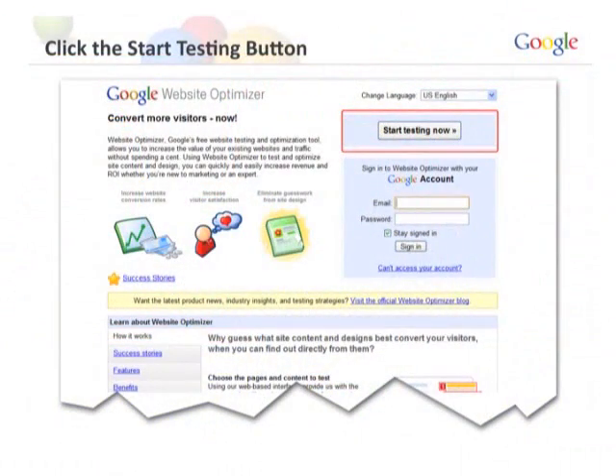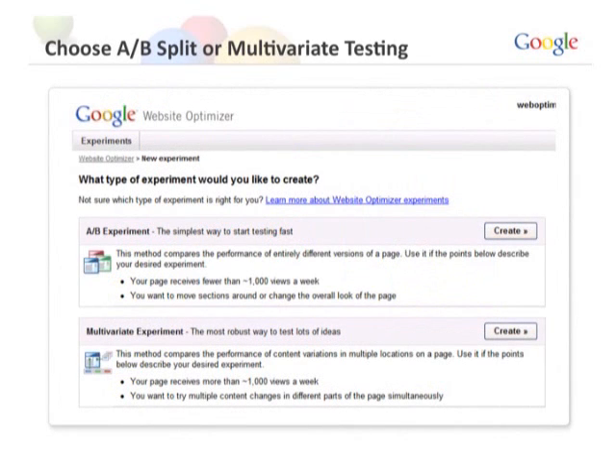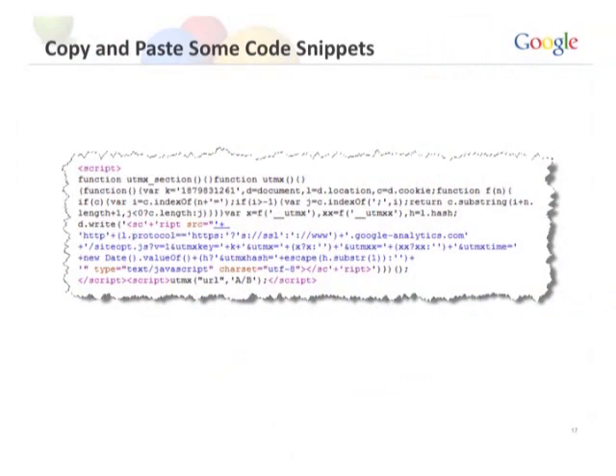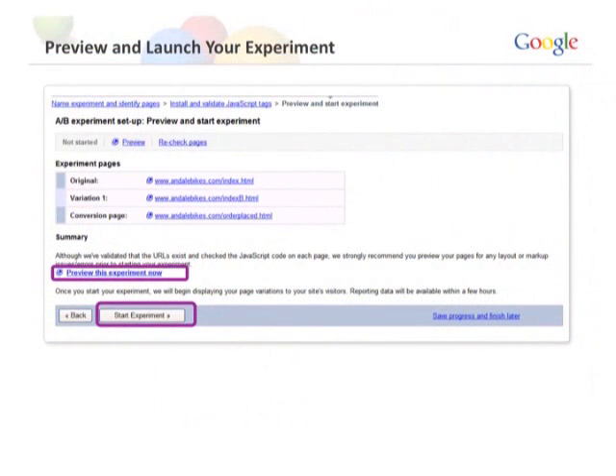Now that you have your page and your ideas, it's time to launch Website Optimizer at google.com/websiteoptimizer. It will ask you to choose between an A/B test and a multivariate test. If you're just starting out, do A/B tests — A/B basically lets you test one layout of a page versus another layout. It's the simplest form of testing. Website Optimizer will give you some code to place on your pages; it's really a copy-paste exercise just like Analytics. Then you set up your original page, your variation page, your conversion goal page, preview your tests, and start your experiment.